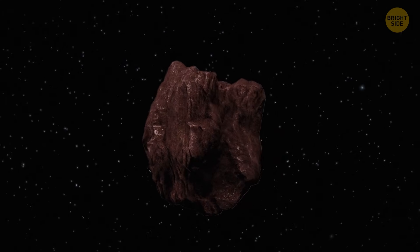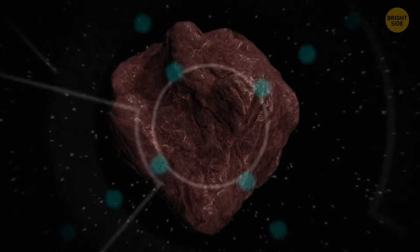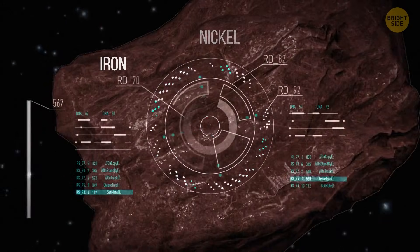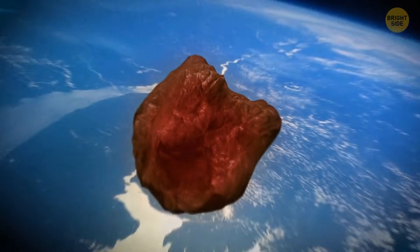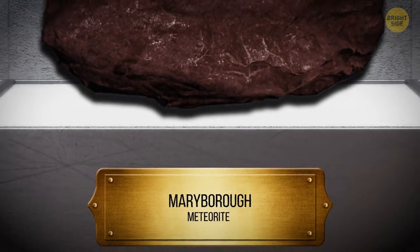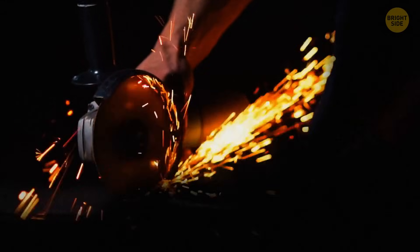The space origin of the rock explained why it was so unusually heavy — it contained dense forms of iron and nickel, and those weigh a lot. It got its dimpled surface because it started melting when it plunged through Earth's atmosphere. Scientists named the meteorite Maribro after the place where it was found, and used a diamond saw to study it better.